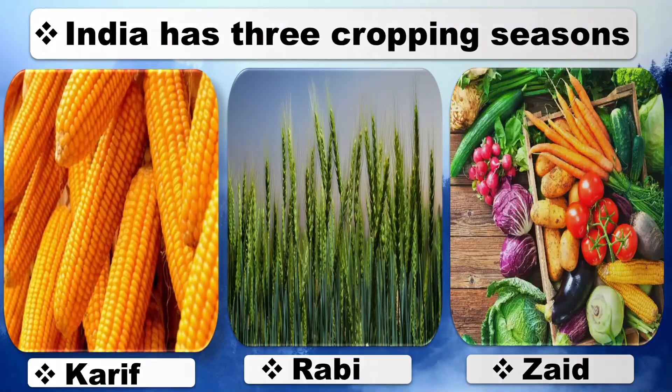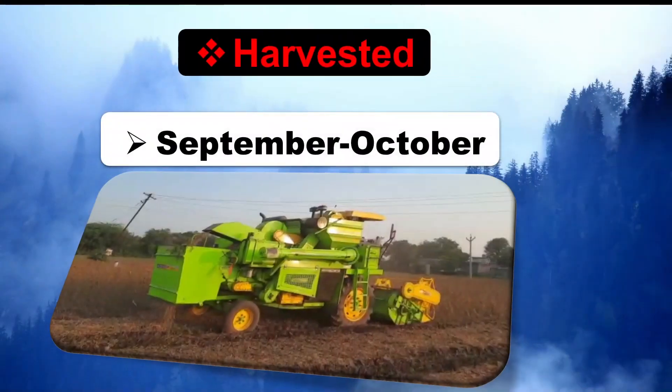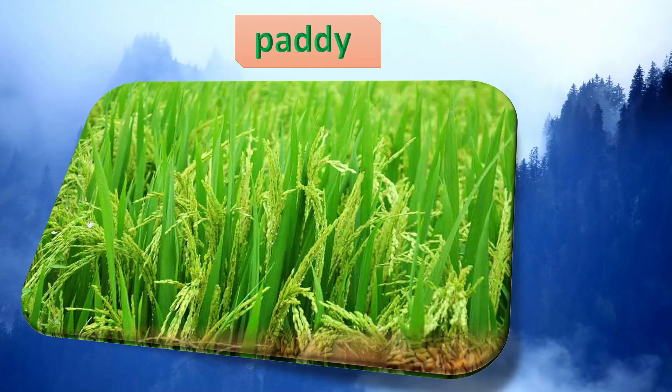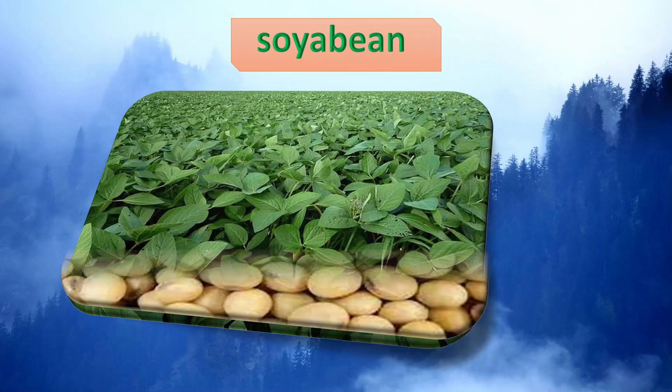Kharif crops are grown with the onset of monsoon in different parts of the country and are harvested in September to October. Some important Kharif crops grown during this season are Paddy, Maize, Jowar, Bajra, Bajra, Cotton, and Soya Bean.